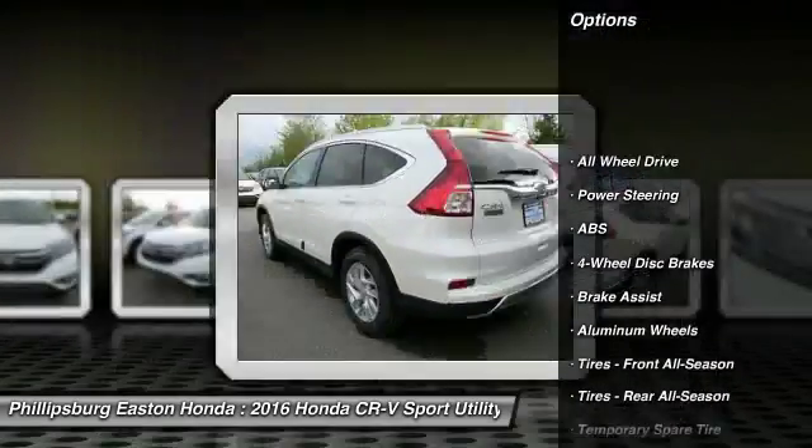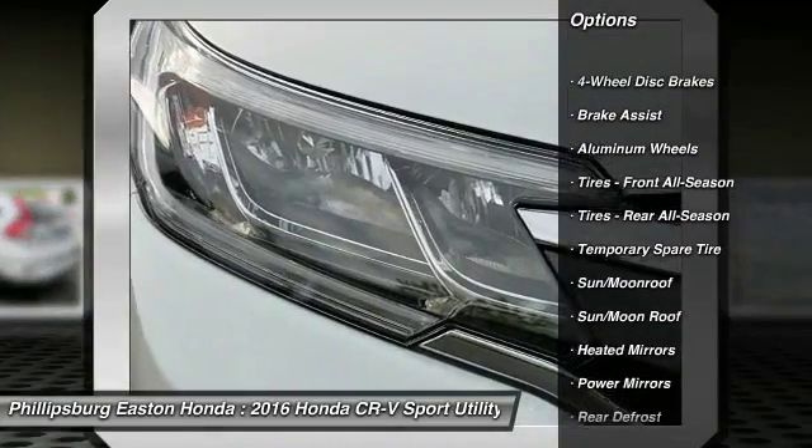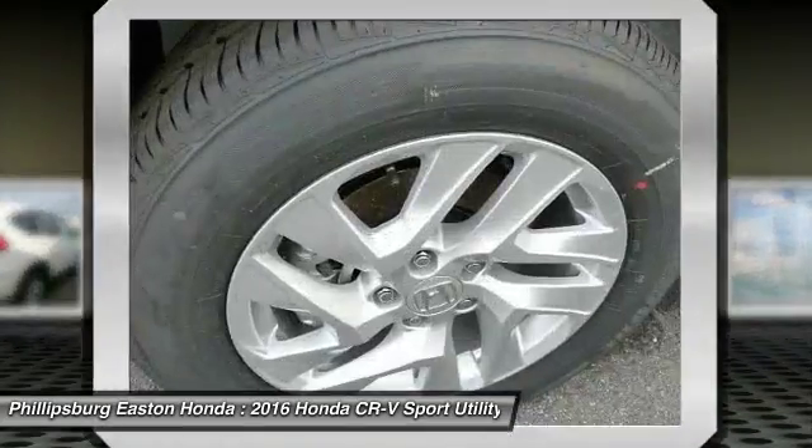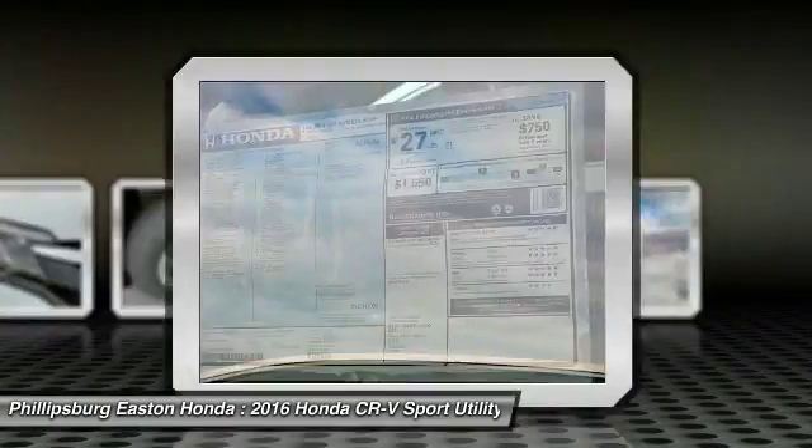Stability control, navigation system, steering wheel audio controls, keyless entry, traction control, all-wheel drive, anti-lock braking system, backup camera, moonroof.